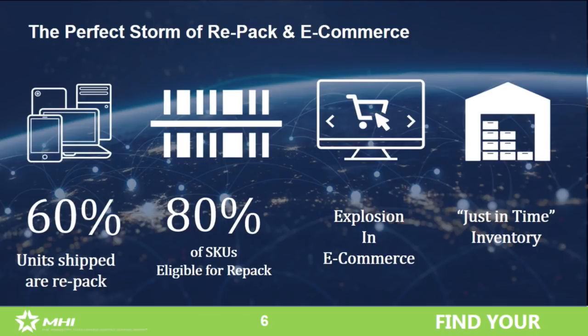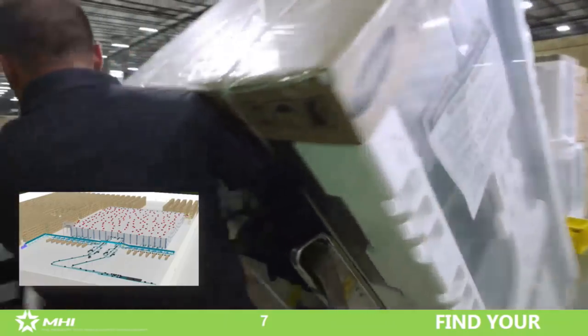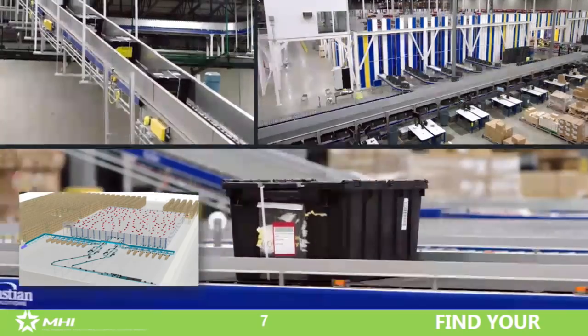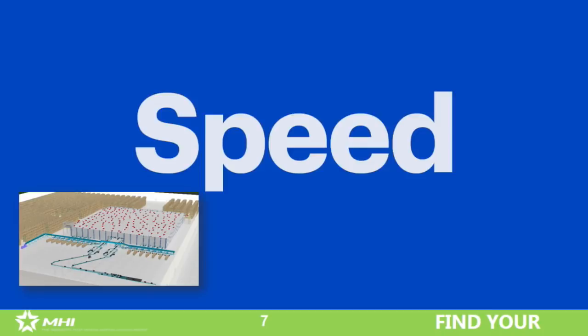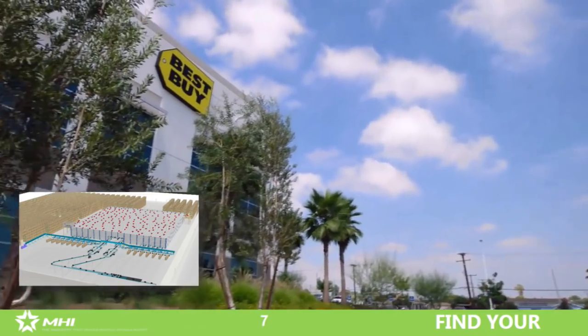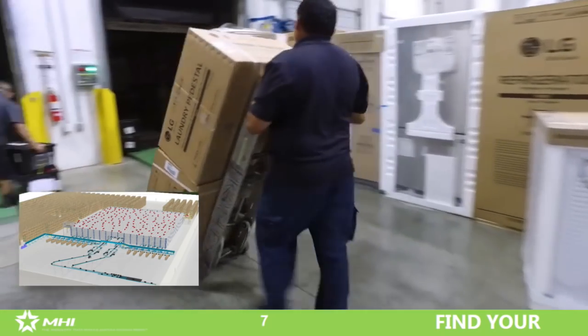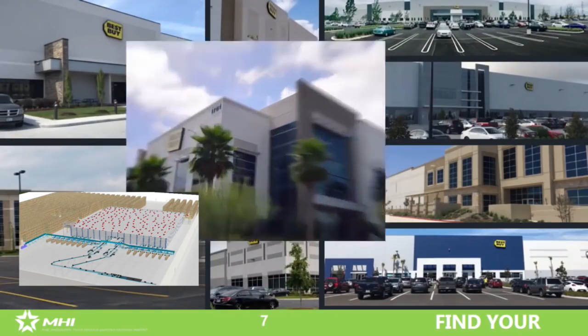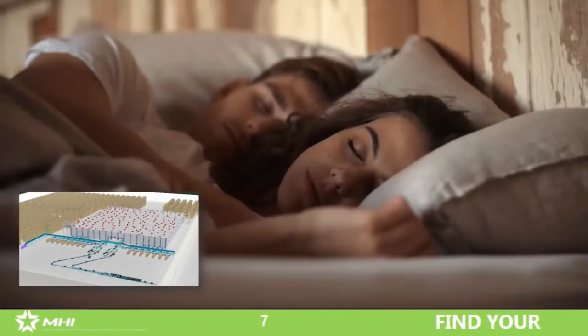In this world of just-in-time on the supply chain side and final mile, you have to be fast to compete. We're growing game-busters in each replenishment with small items, and we're also growing double digits in units in major appliances. So the things we're growing in are the hardest and most expensive things to move — small eaches for e-commerce and store replenishment, and then a $20,000 Viking refrigerator that has to move through.